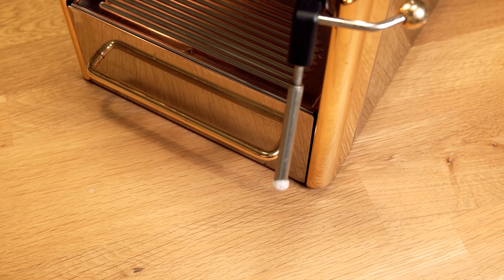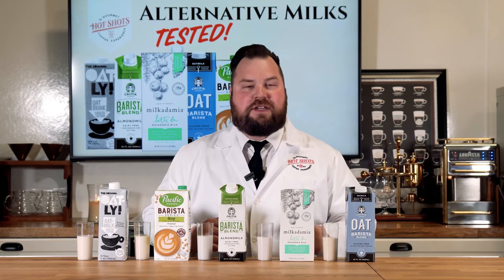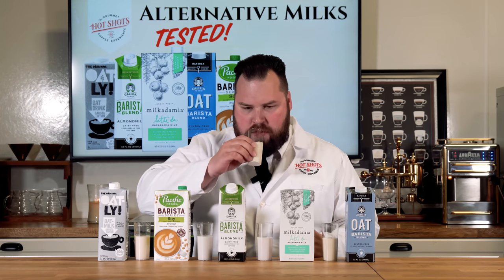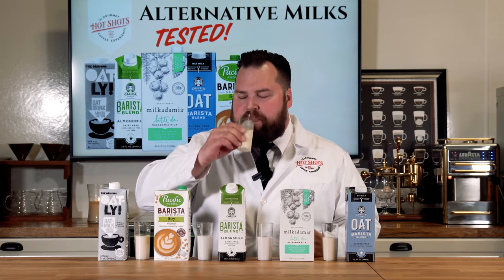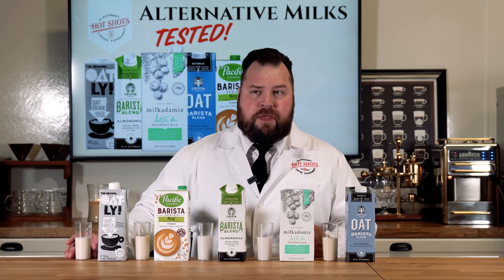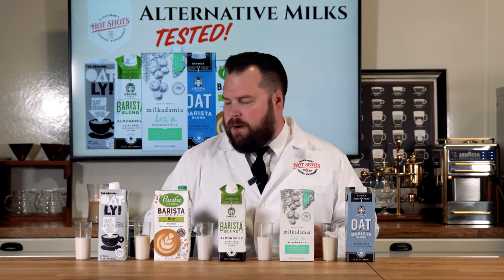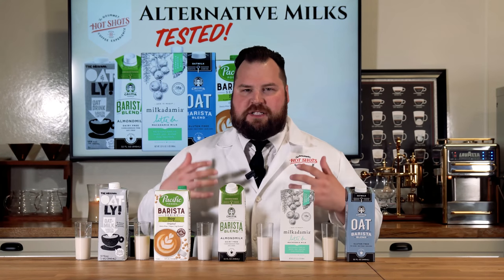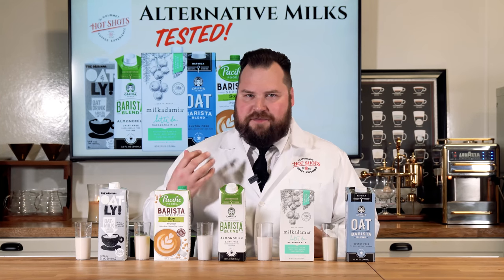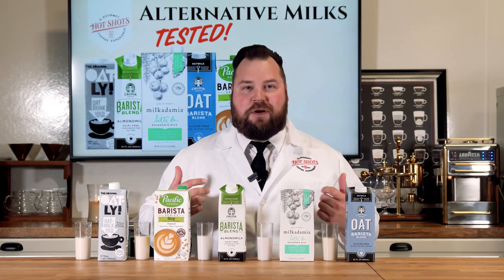Now that concludes our frothing. Let's go into tasting, starting down here with the Oatly milk. That's really good — it's very creamy. You can definitely taste the oats. The oat milk, when you heat it up, it smells like oatmeal, which would make sense, but it definitely has an oat taste to it. It's almost like when you drink that bowl of cereal — I hope that doesn't gross anyone out, but that's kind of what it reminds me of.